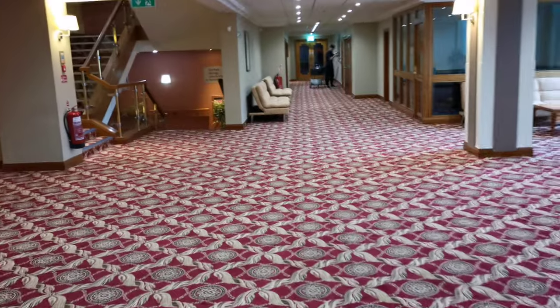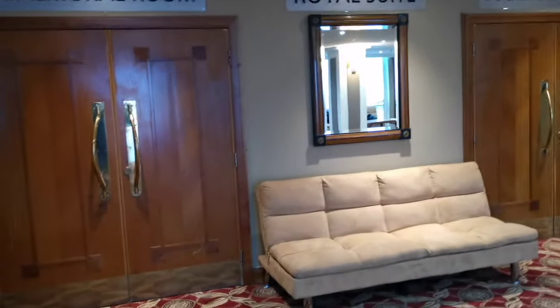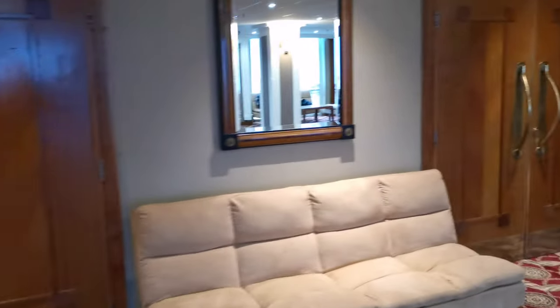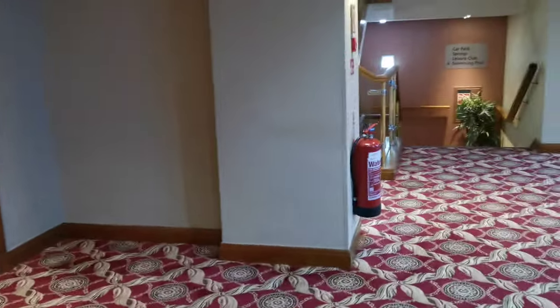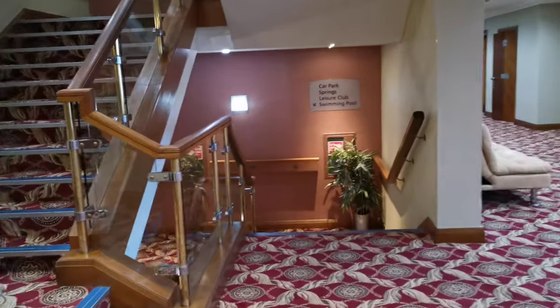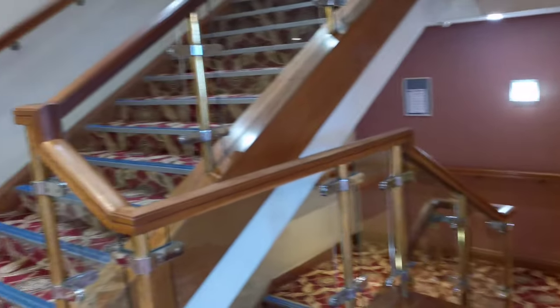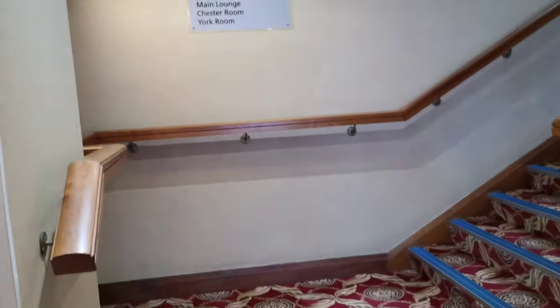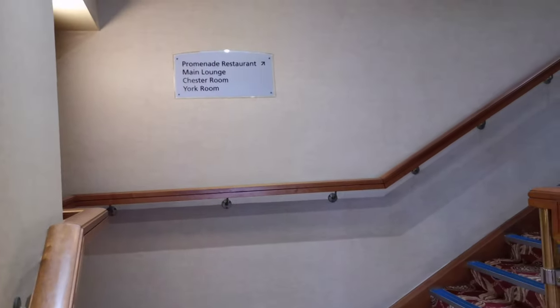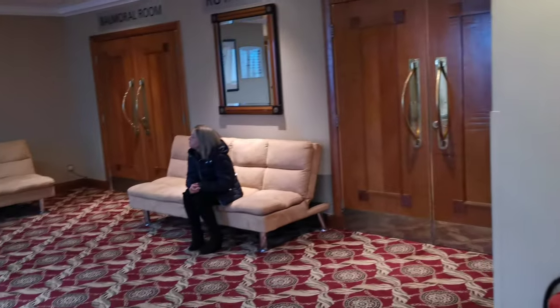So this is formerly the Hilton. There's the Balmoral Room and Buckingham Room, so I'm guessing if you're having a party those would be ideal. Downstairs is the Leisure Club and swimming pool — there is an additional charge for that. Upstairs is the Promenade Restaurant, Main Lounge, and Chester Room. Shall we look upstairs?